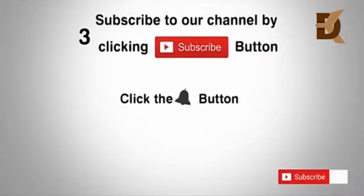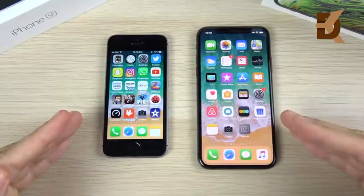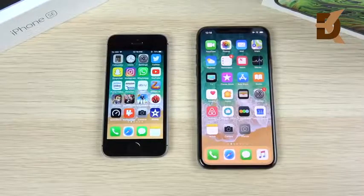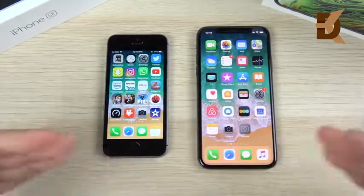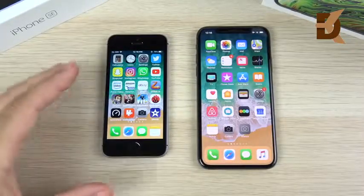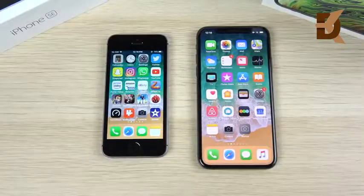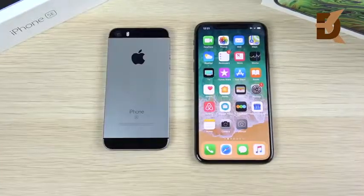Subscribe to our channel by clicking the subscribe button, click the bell button, and enjoy the latest uploads from our channel. I'm making this video for potential upgraders from the 2016 iPhone SE to the iPhone XS. Cross-shopping these phones is probably not likely because of the price gap, but this is more for people who have an SE and are deciding whether to go to the XS.